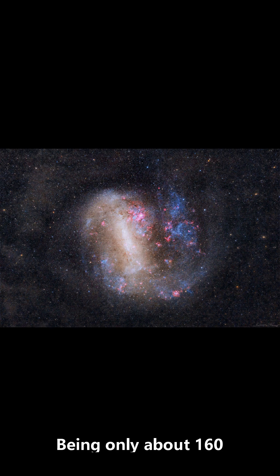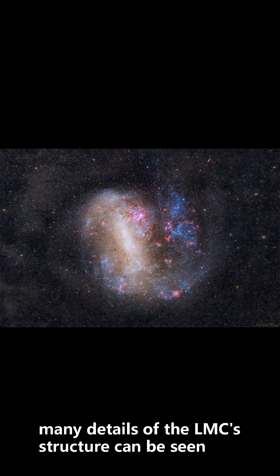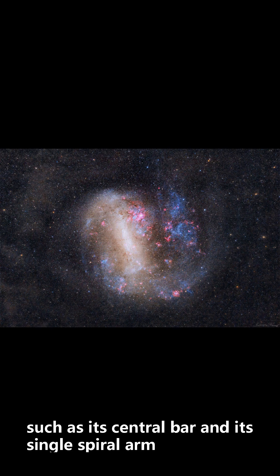Being only about 160,000 light years away, many details of the LMC's structure can be seen, such as its central bar and its single spiral arm.